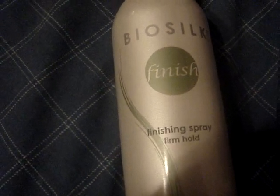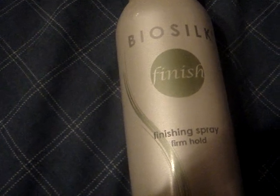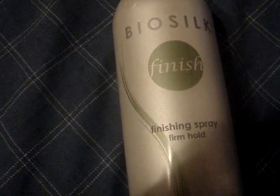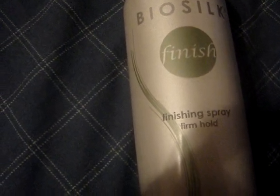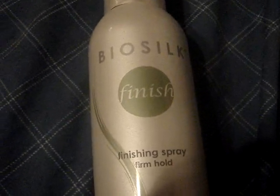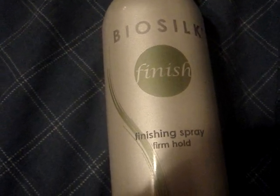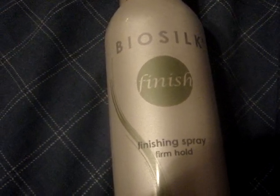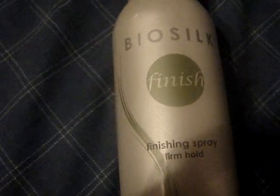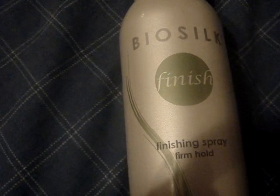I suggest going to your local Winners if you live in Canada — go to their beauty section and you might find a great deal. But each Winners carries different products, so I'm not guaranteeing that your Winners will have the BioSilk Finishing Spray or the Flat Iron I bought, because I bought the Finishing Spray from Vaughn Mills and the Flat Iron from a different Winners. If you're lucky, you'll find something.